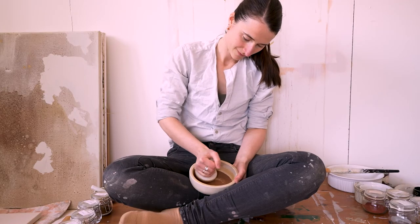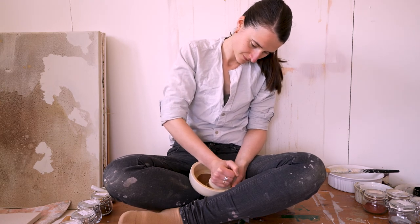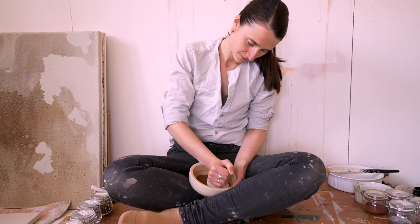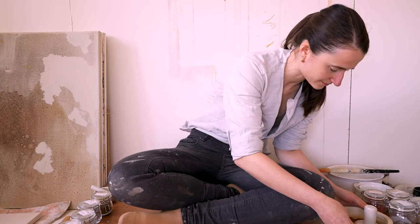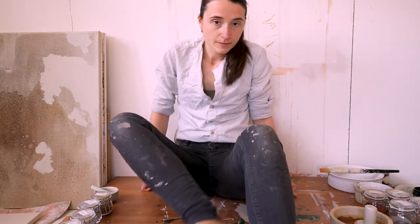If you enjoyed this video it would mean so much to me if you subscribed. I would love it if you would join me for the second part of this video next week, where I will take you with me during my painting process. Have a lovely day.